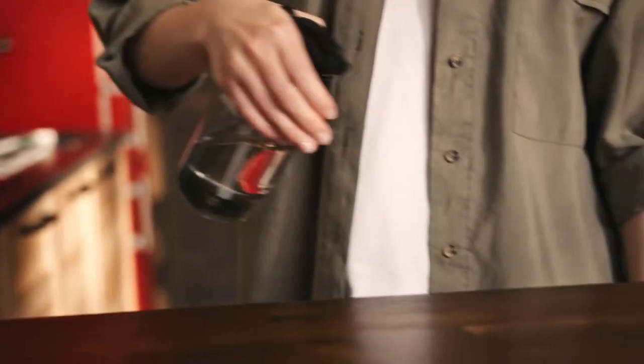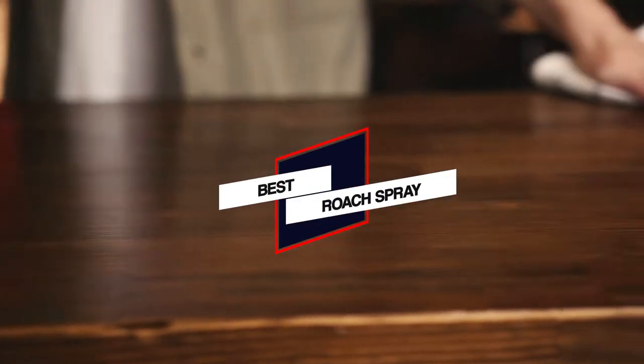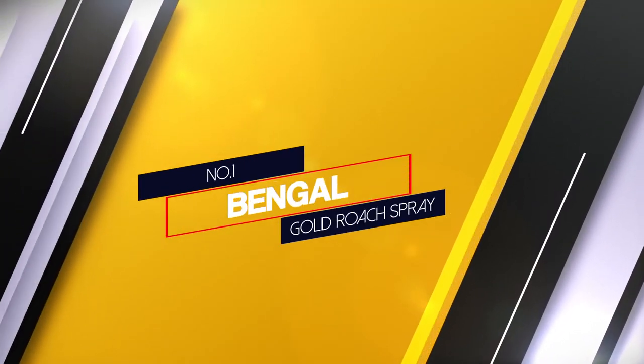We have put together a video of the 5 best roach sprays on the market. Number 1: Most popular — Bengal Gold Roach Spray.